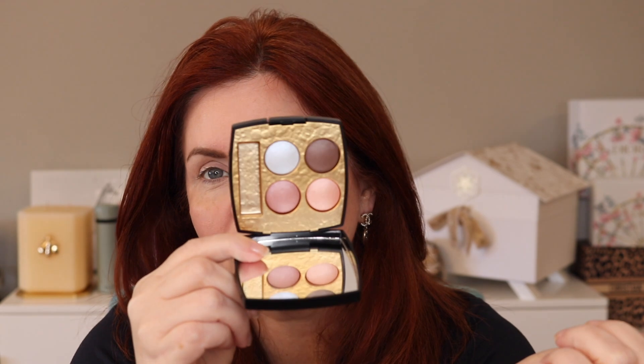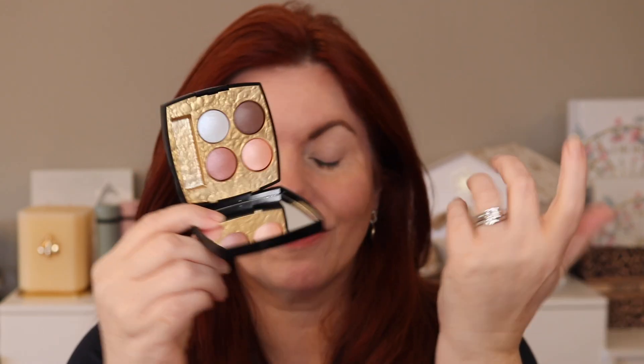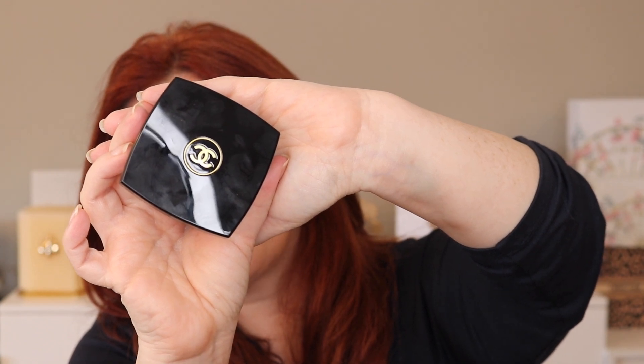I do like the fact that Chanel did something a little bit different. I like the fact that it's not just the pure black, and on the case you'll see that it has the gold CCs instead of the normal white CCs on the front, which I like — that little touch to lend into the inside of the packaging. So we're gonna do this one today, do a look with this one. I really think this is going to be my favorite — we're about to find out.